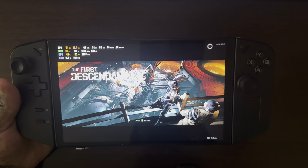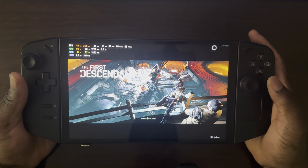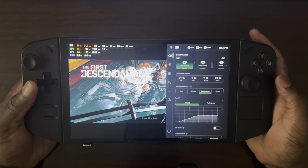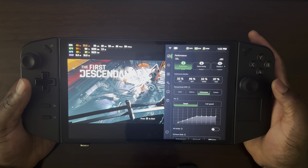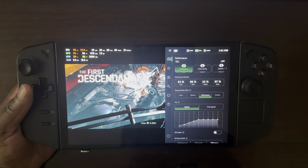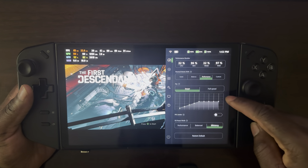Thankfully, my FPS monitor works in this game, unlike Destiny 2 where it doesn't work at all. For starters, we'll start with the settings I have my Lenovo Legion Go on. One of the things you notice is that the settings interface for Lenovo Legion Go looks a lot better now. There's been a ton of really good updates that have come out for this system over the past month or two. I'm running a performance mode off of battery, which is 20 watts TDP.